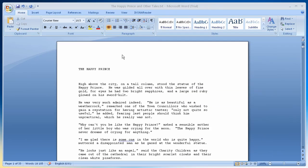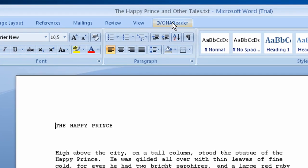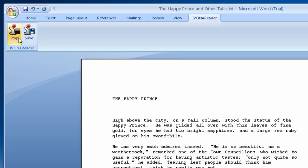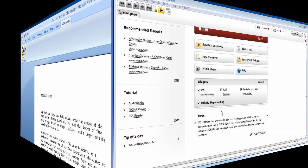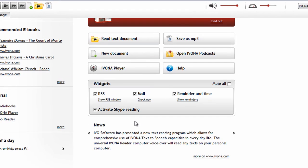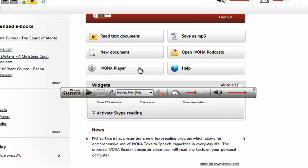You will find it very useful when working with Microsoft Word. The Happy Prince. High above the city, on a tall column, stood the statue of the Happy Prince. Make your work with text even more enjoyable by turning iVona Reader into a small and handy iVona Player that reads any selected text.